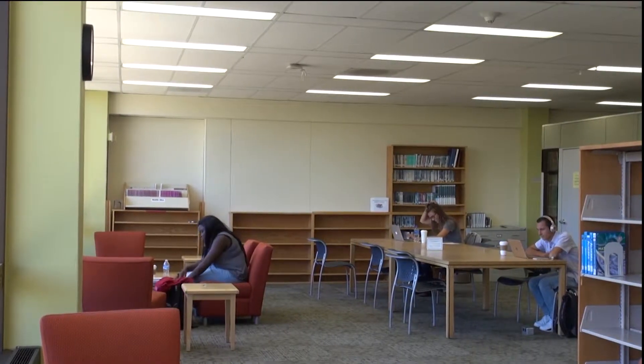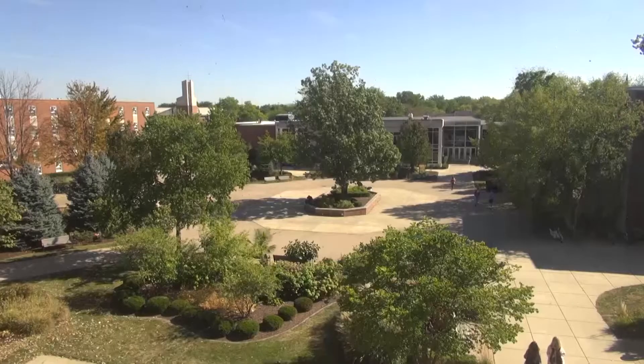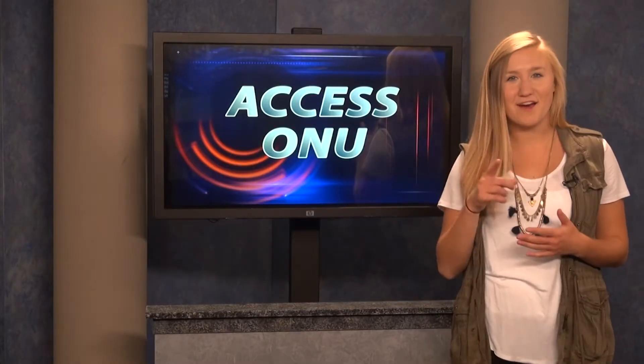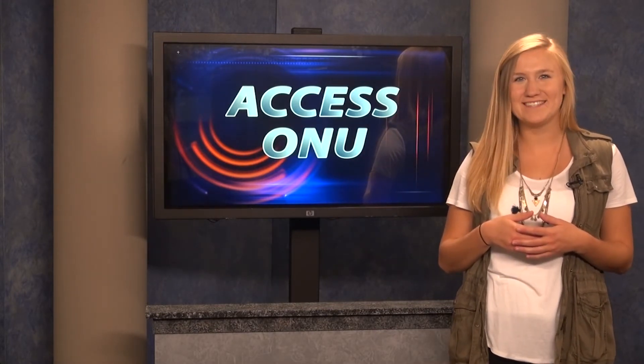Benner Library has many different resources that students can access whether they are in the building or off campus. Their main goal is to act as a service point for the students here at Olivet. Head on over to Benner Library to uncover these hidden gems — you might be surprised what you find. For Access ONU, I'm Sarah Ortman.